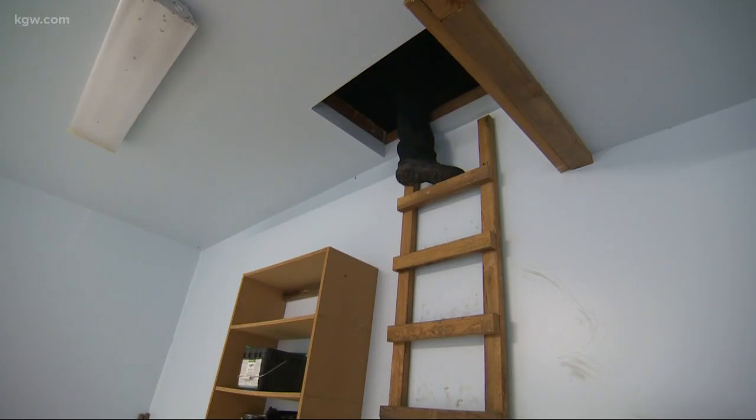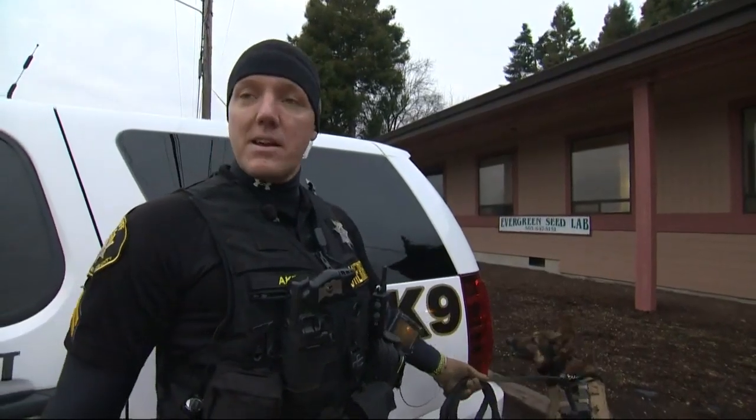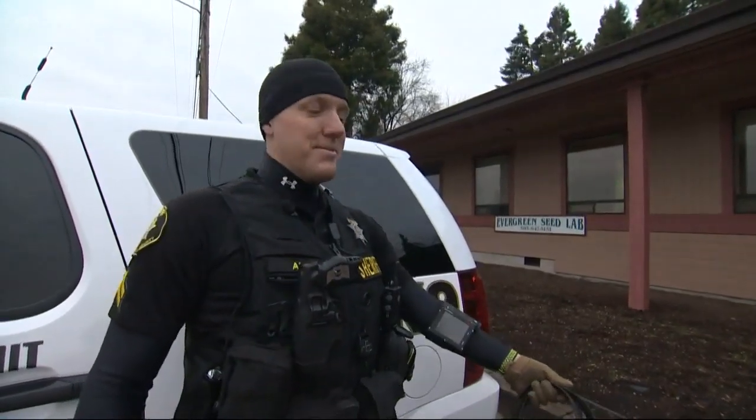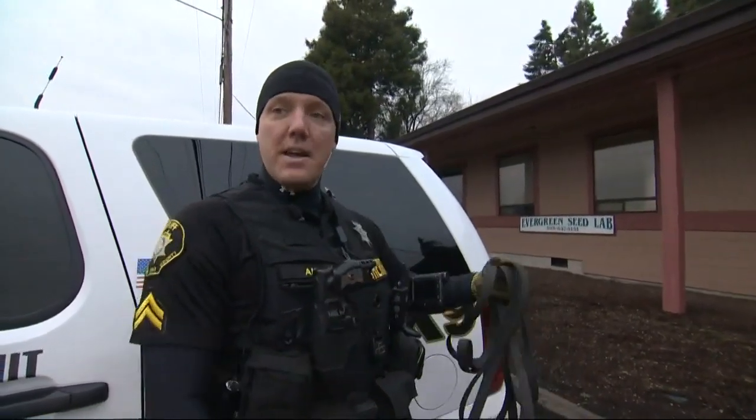I've found probably four or five people up in attics over my career. They've all had really good hiding spots once they get up there, so they usually have time to find a good spot, cover themselves, or get into a secreted location where we can't see them with our eyes.